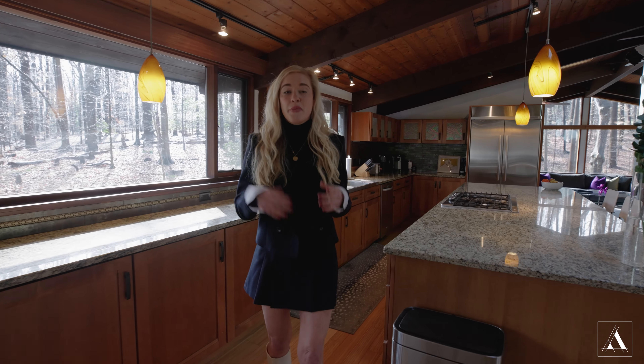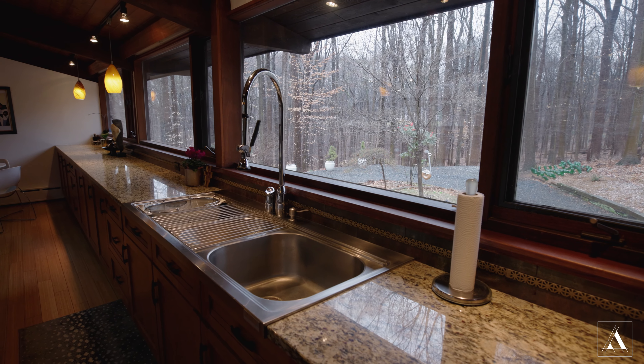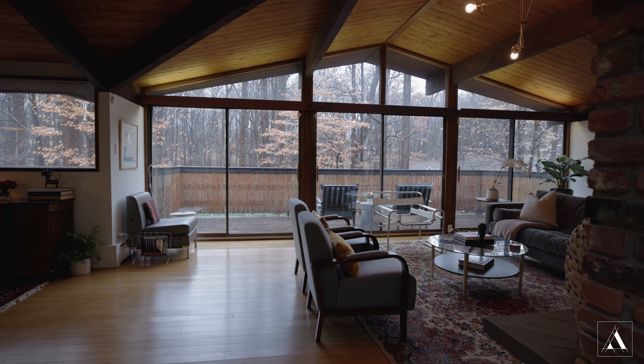This main level is the entertainer's dream and offers so much. From the beautiful views and the extra-large island, it's an open concept that opens up to the dining room, living room, and so much more. It literally is the perfect place for your family gatherings.